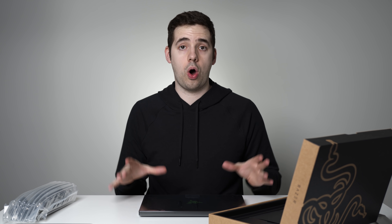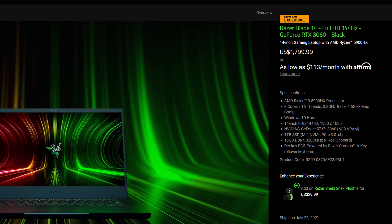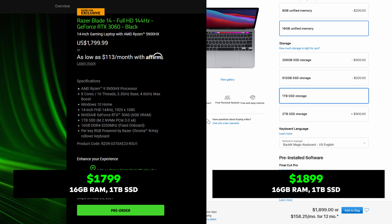Let's quickly talk about the specs and price of this machine with a quick comparison to the Apple Silicon M1 MacBook. This is the Razer Blade 14 base model with the RTX 3060 graphics card, which goes for $1,799 US. Comparing against the M1 MacBook Pro — prices start at $1,299, but this has 16 gigabytes of RAM and a one terabyte SSD.